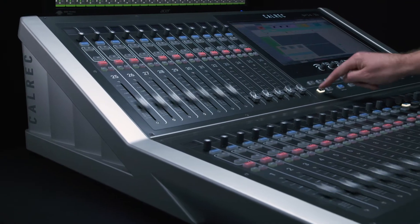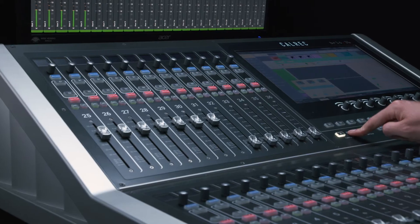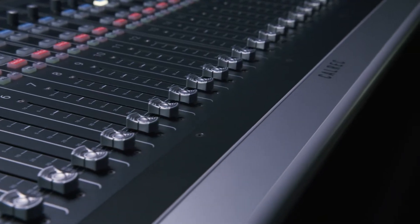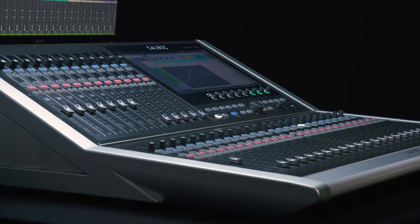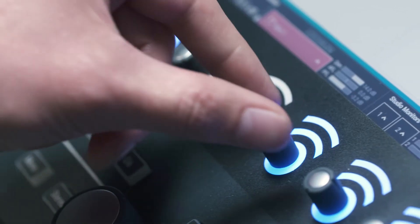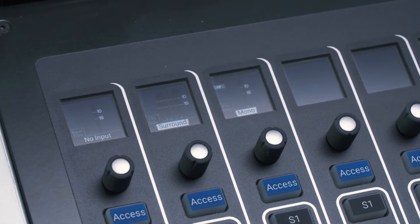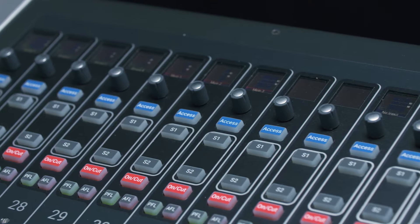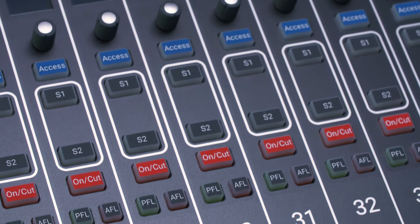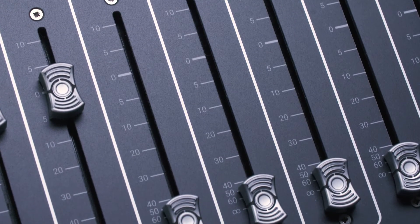Brio has up to 36 channel strips which are switchable globally, in banks of 12 or individually between two layers. Strip layout is compact, to retain a high number of physical faders in a small chassis, making a large number of paths visible and close to hand. Strip controls are simple, so operators are never overwhelmed. Each strip contains 5.1 metering alongside processing indicators, two buttons and one rotary with user assignable functions, on/cut buttons, PFL and AFL buttons, and a full height fader with backstop PFL.